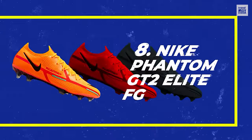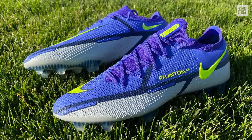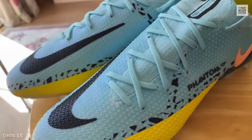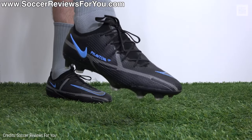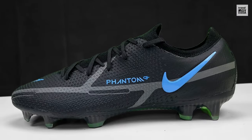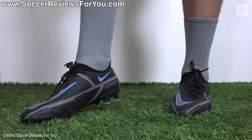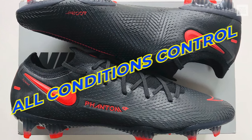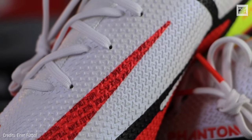Number 8: Nike Phantom GT2 Elite FG. These are ideally designed for optimal ball flight control. The lacing is strategically off-center to provide a clean strike zone for skillful dribbling, passing, and shooting. On top of that, the lining is made of an improved fly-net yarn with different textures, but with greater grip in the strike zone to facilitate control and improved passing. All this is covered by Nike's All-Conditions Control technology, which grants protection in any weather condition.